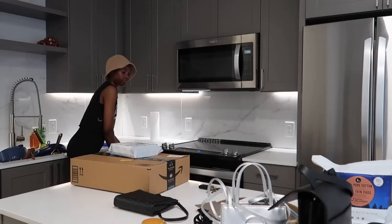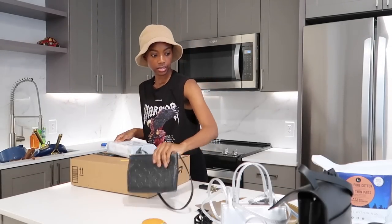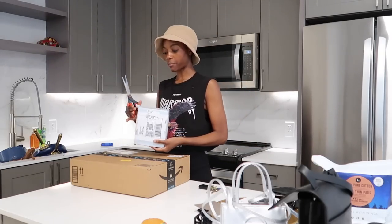Okay, before I clean up, I want to open up what I got in the mail. I got some packages. So the first one's going to be from Thirsty Cowboy.